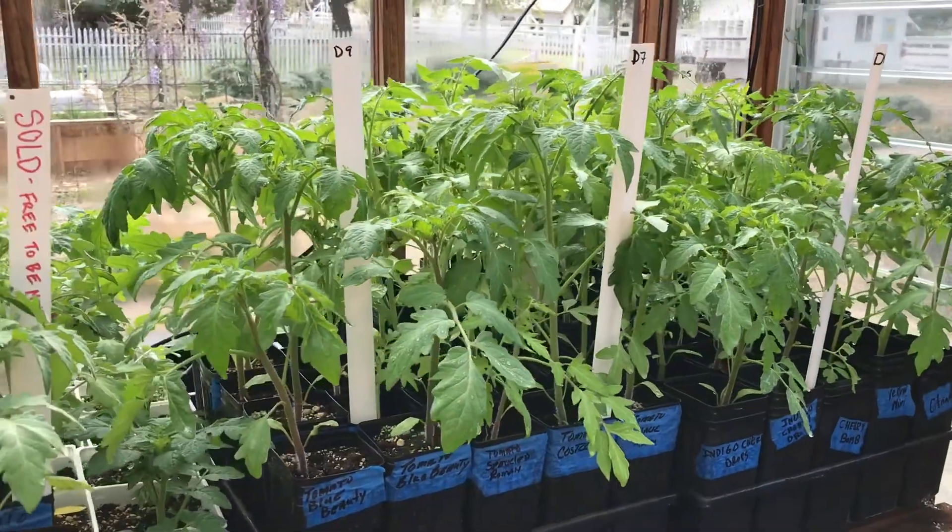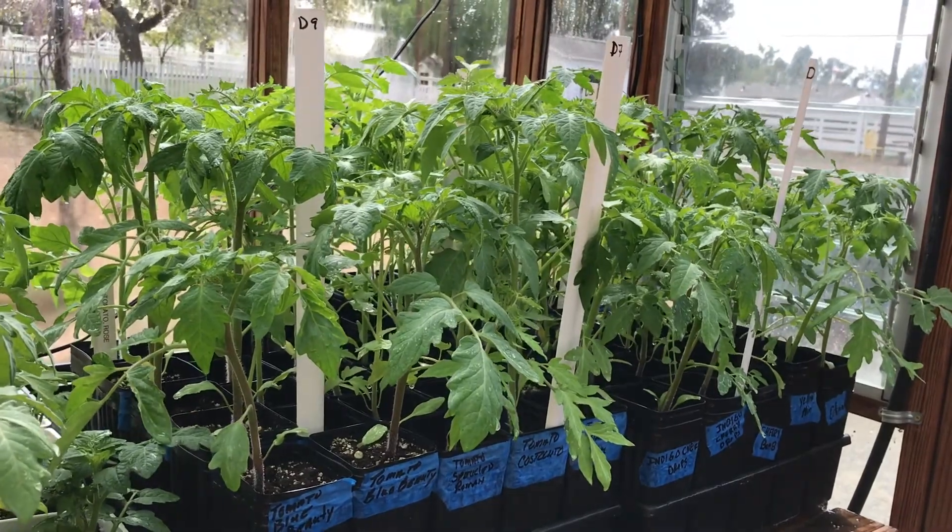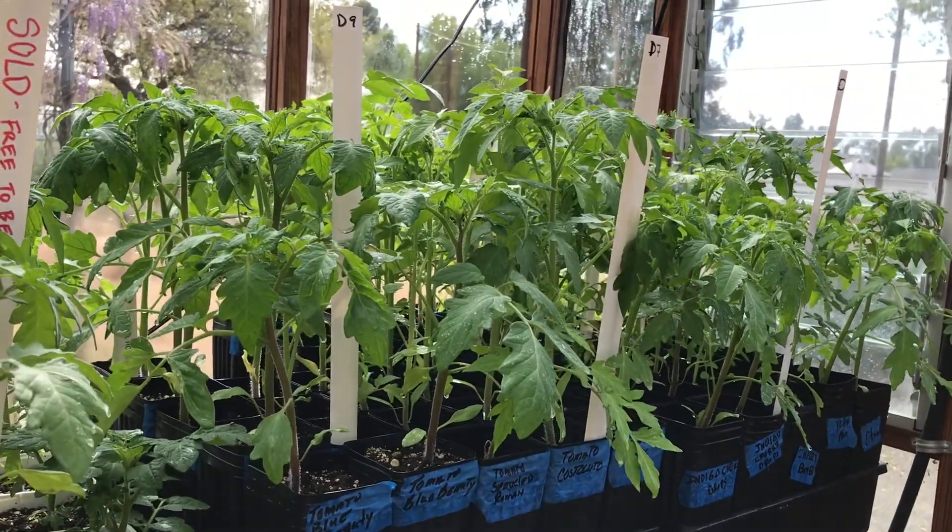Our tomatoes are looking wonderful. They're almost ready to go into the field and to be planted outside. Look how big they've gotten.